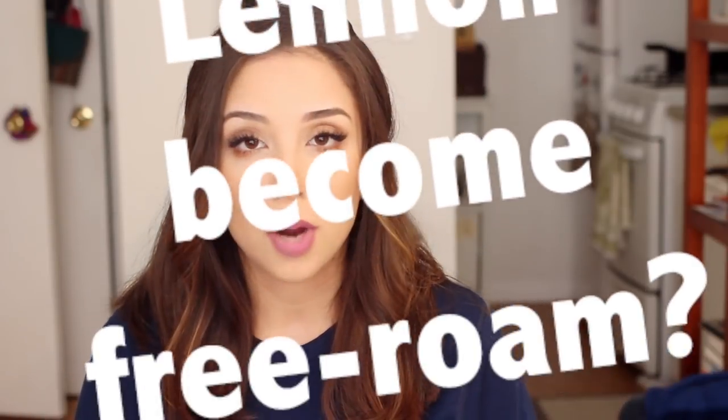Hey guys, welcome back. Yes, I am in the frame again. It's not exactly my comfort zone, but this video is a little bit more story-based, so that's what we're doing today as opposed to the usual voiceover. One of the most frequently asked questions I get is, how did Lennon become free roam? How did you transition her to free roaming? What steps did you take? Isn't it dangerous? So I thought it would be really important to address these questions and kind of give you guys a different perspective and maybe help you transition your rabbit into becoming a free roamer.